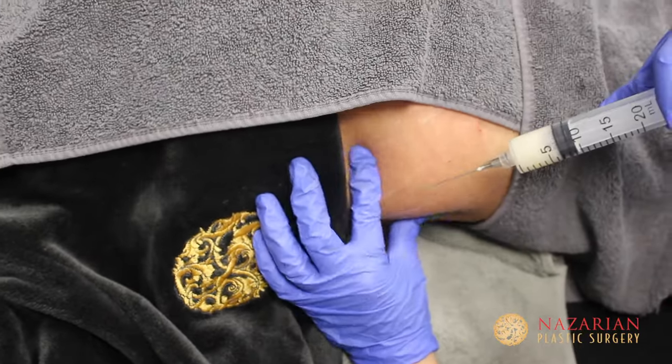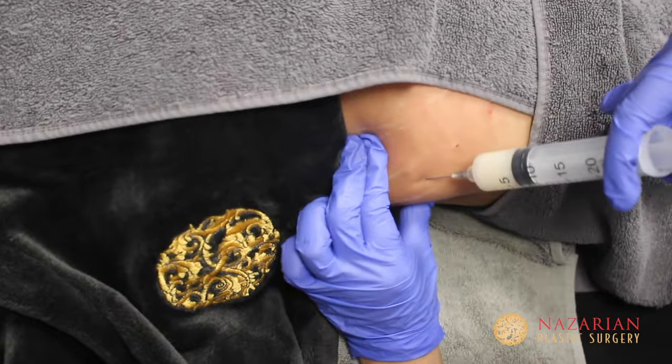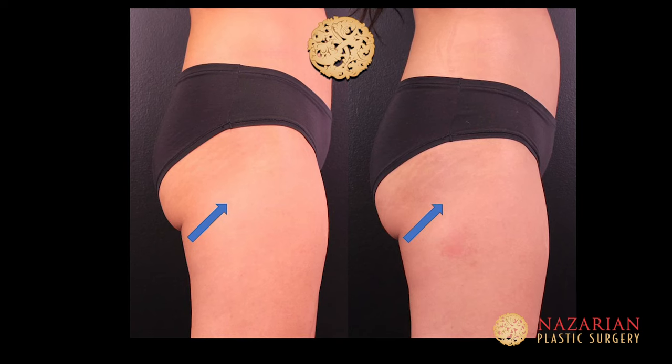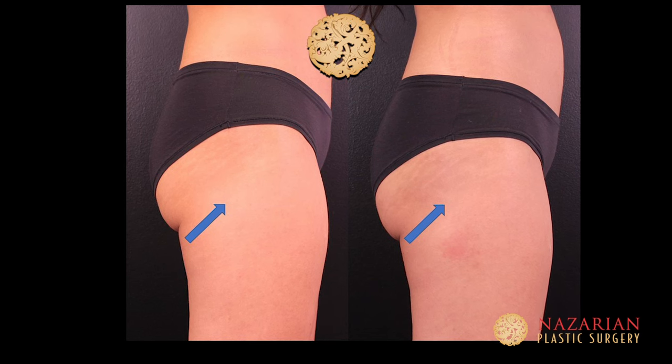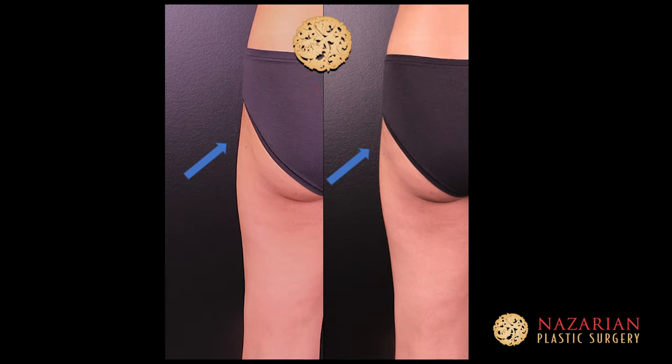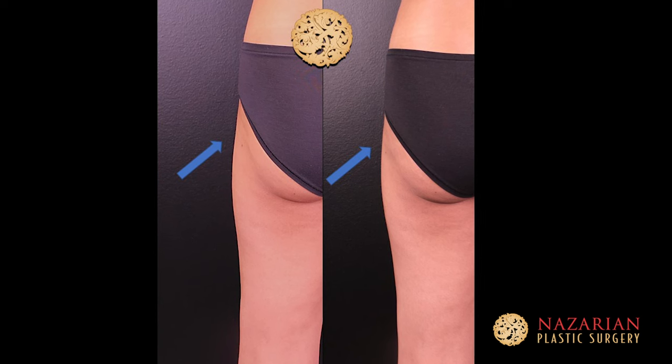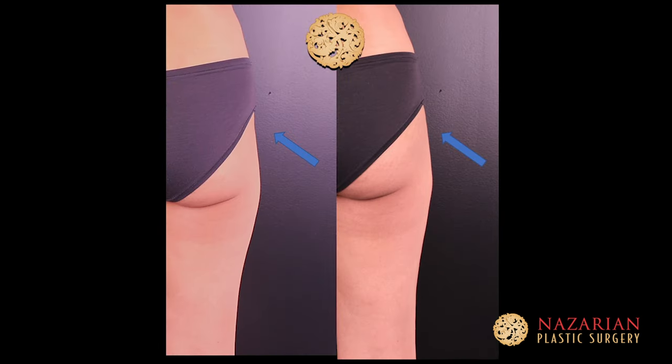I'm going to get it done mainly into the hip dips on the sides of my hips. In the before and after pictures, I think you can see how nothing really looks crazy or different or unnatural. It just does make the waist look smaller, and it does make the butt look more full — a little bit healthier, a little bit more lifted.